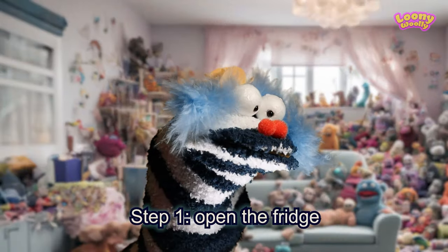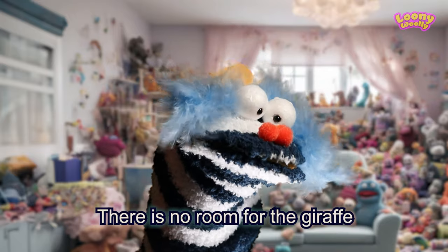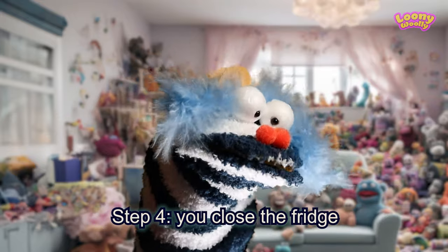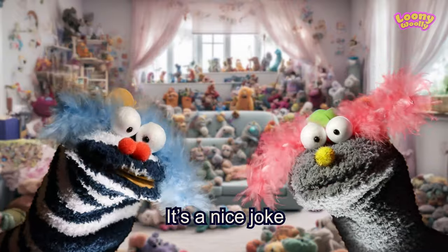Step one, open the fridge — you got that one right. Step two, listen carefully: you take the elephant out of the fridge, there is no room for the giraffe. Step three, you put the giraffe inside the fridge. Step four, you close the fridge. Yes, yes, I understand. It's a nice joke.